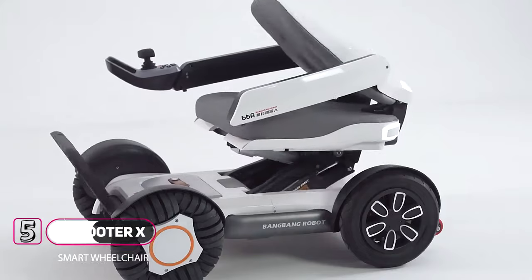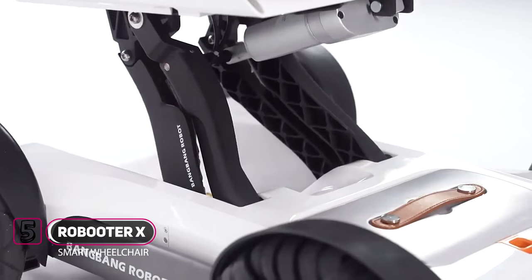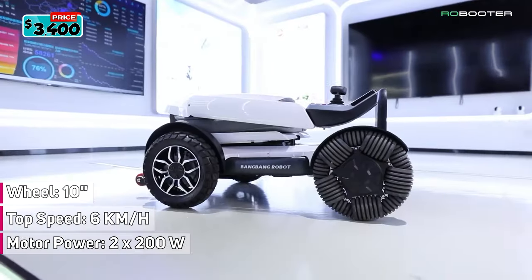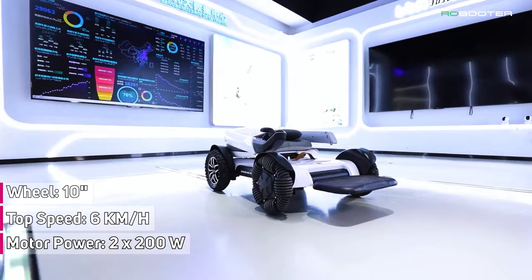Meet the Robooter X. The Robooter X boasts an ingenious automatic folding feature, streamlining storage and saving time and effort. The user can effortlessly control the wheelchair remotely using a smartphone, with 10-inch rear-drive wheels and a new top speed of 6 kilometers per hour or 3.7 miles per hour.